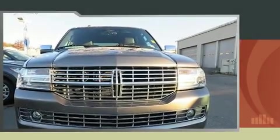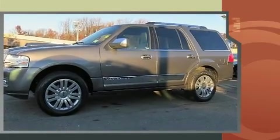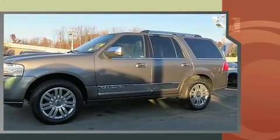Discerning drivers will appreciate the 2013 Lincoln Navigator. A 5.4-liter V8 engine pairs with a sophisticated 6-speed automatic transmission, and for added security, Dynamic Stability Control supplements the drivetrain.